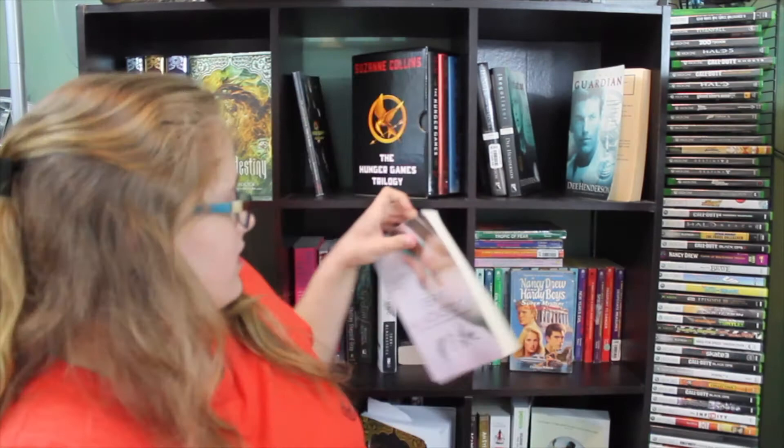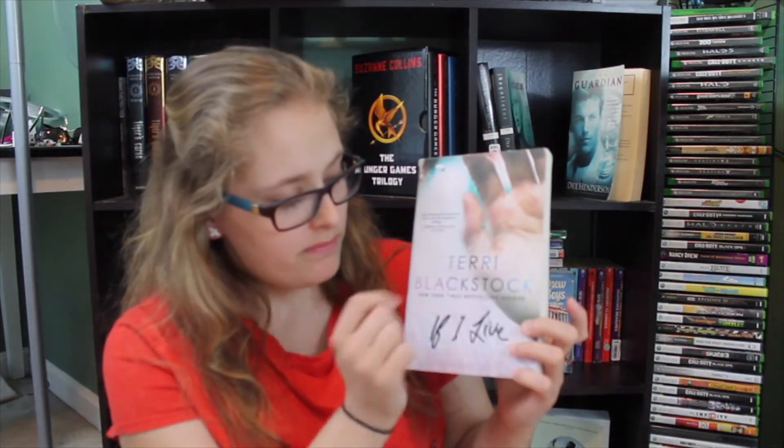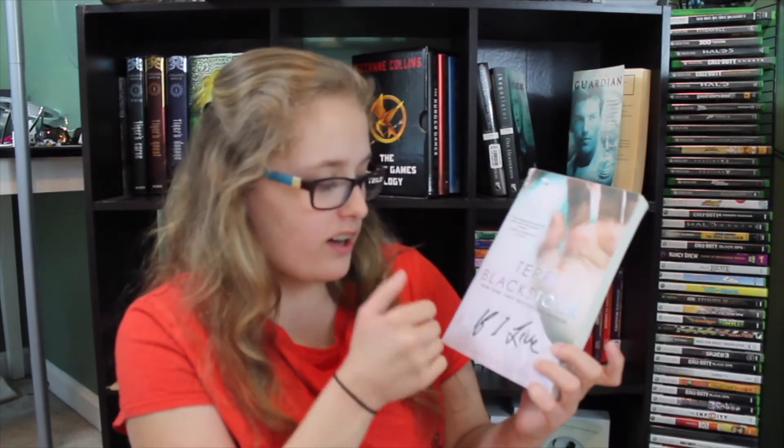Find a diary — don't have one. Find a book written by someone with a common name. Can it be Terry? That's a common name, I think. Terry Blackstock, If I Live.